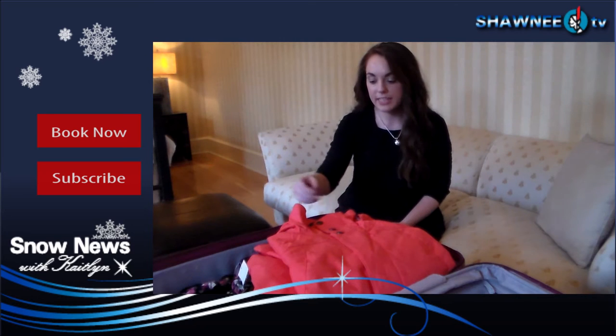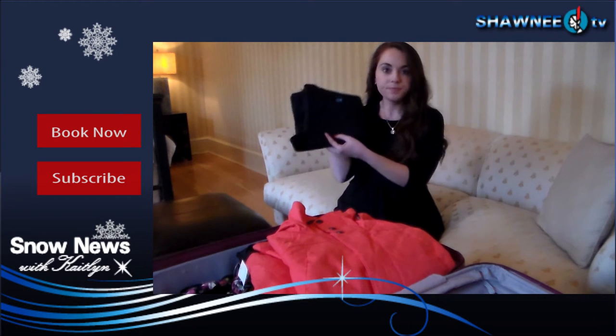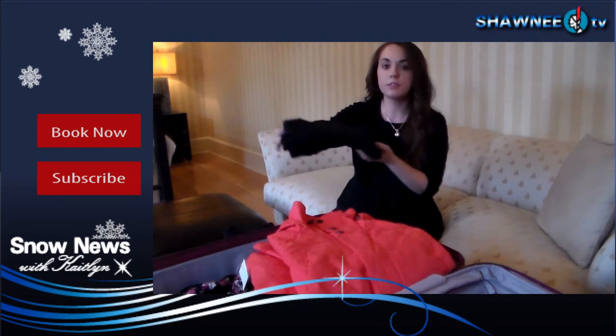Now first, you want a nice warm base layer. Here I have some thermal pants, and also a thermal top to go with those.